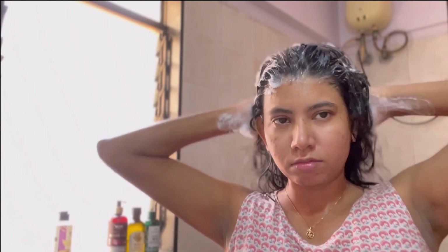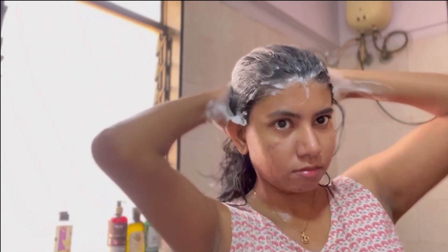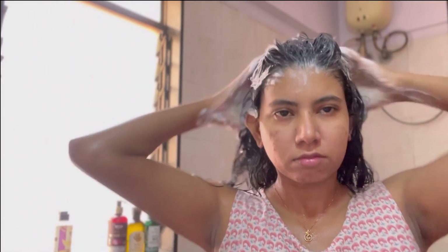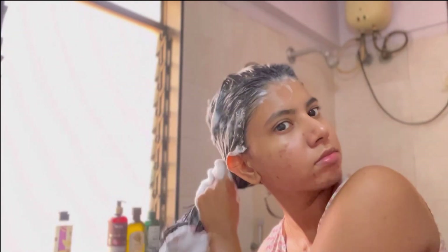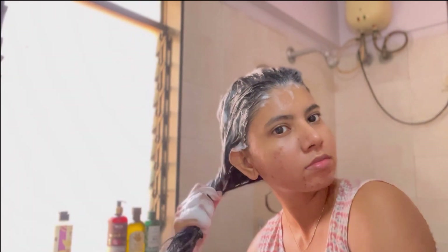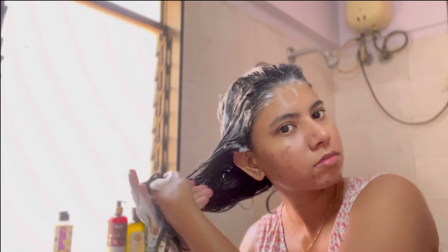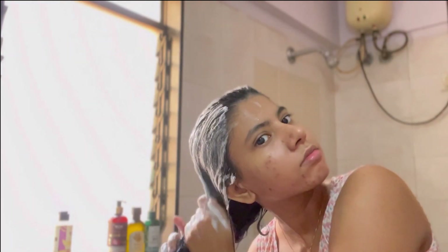I have not applied any shampoo on the ends of my hair — only on the scalp. Whatever shampoo drips down, I just apply that on the ends. No extra shampoo for the ends because the ends of my hair are really dry and the scalp is generally very oily.